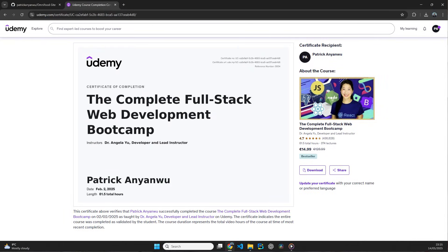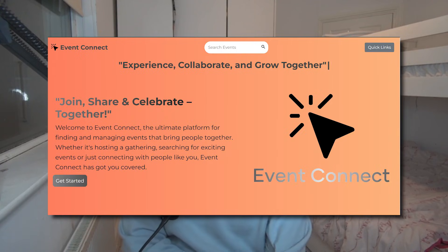After finishing the DSA course, I started doing LeetCode every single day. I also started another course on full stack development, because I figured if I knew full stack development and data structures and algorithms, a company would at least give me an interview. I made another project called Event Connect — a full stack event management platform that lets users create events and manage an event dashboard. That project was pretty appealing to a few recruiters.